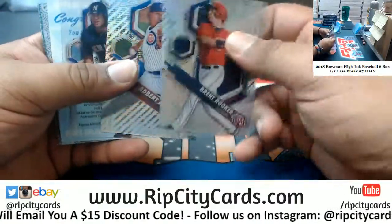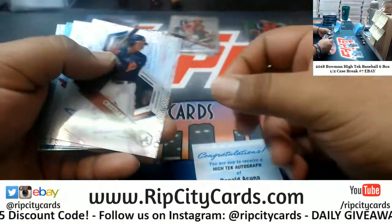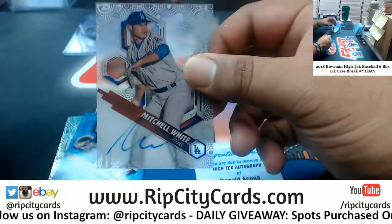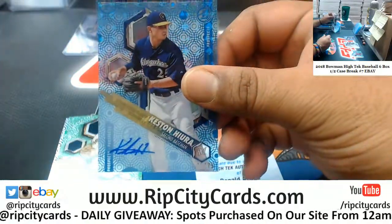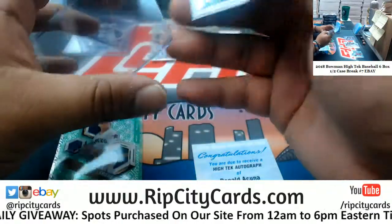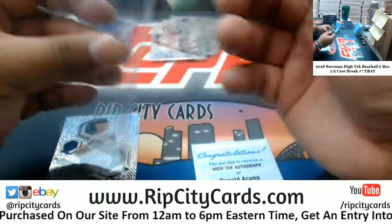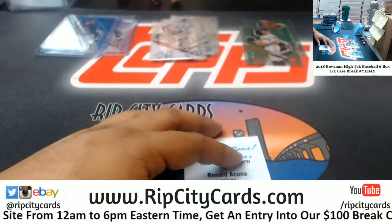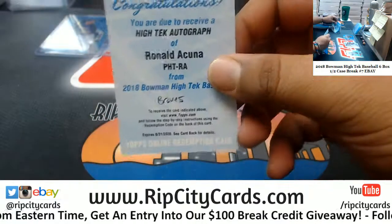More - redemption for Ronald Acuna Braves, redemption right there. Christian Pache also for the Braves. Mitchell White Dodgers. Keston Hiura to 75 for the Brewers - nice auto right there. Sixto Sanchez of the Pirates to 99, basic card. The Acuna goes to the Braves - nice redemption mojo right there.